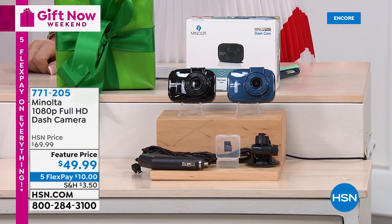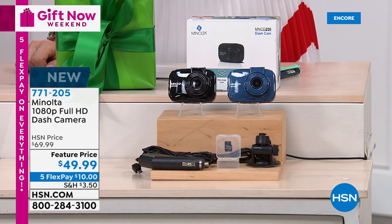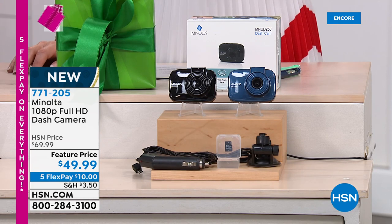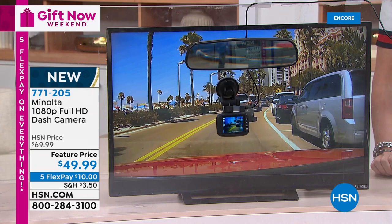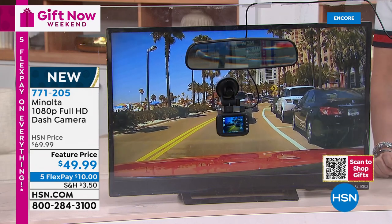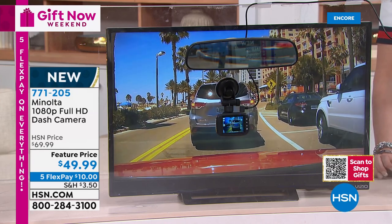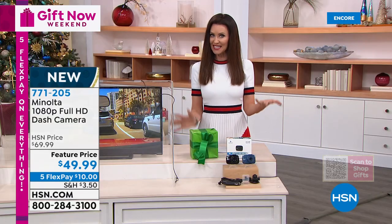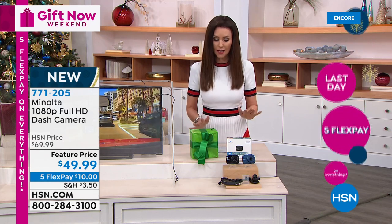A lot of insurance companies are actually now reducing your car insurance if you have a dash cam. This is brand new and it's from Minolta — yes, this is the name in actual cameras, the ones that you take photos with. It's a 1080p full HD dash cam, which means it's going to take beautiful, clear, bright, crisp videos so you can see the license plate and the person. $49.99 — the lowest Minolta camera we have and the lowest priced dash camera on hsn.com. It's got amazing features and you can get it home for just $10 on any credit card.